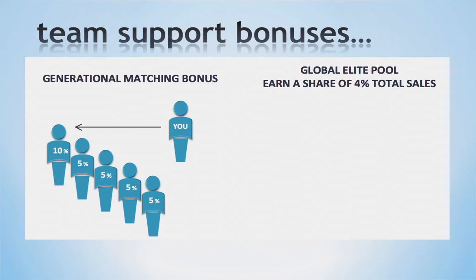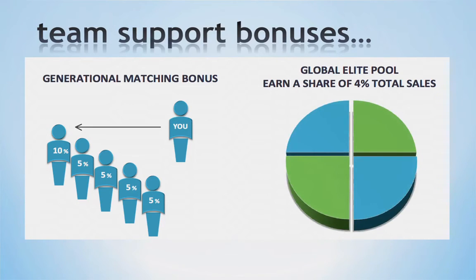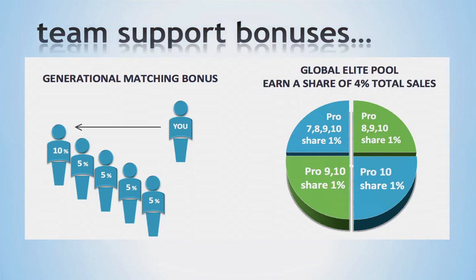We also offer you the ability to earn commissions on the global sales of the entire company. This is our Elite Pool, a unique bonus that unites our company and provides leadership across the globe, creating a culture of team LifeVantage. For this bonus, we place 4% of total global sales into a pool and divide it into four parts. This is paid to our top Elite Ranks and Master Pro 10s: 1% is shared between the Pro 7s, 8s, 9s, and 10s; another 1% between the Pro 8s, 9s, and 10s; 1% between the Pro 9s and 10s; and 1% with the Master Pro 10s. This bonus not only encourages the behavior to support our business partners, it's also a great way for you to begin to earn life-changing income.